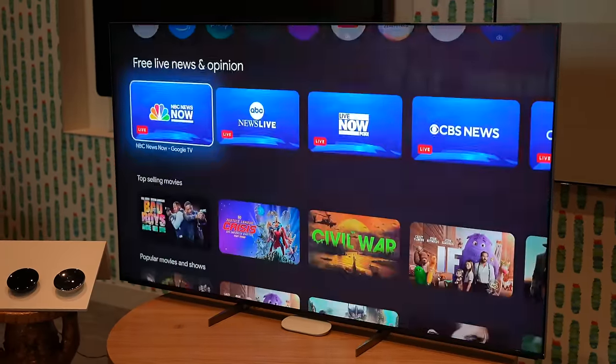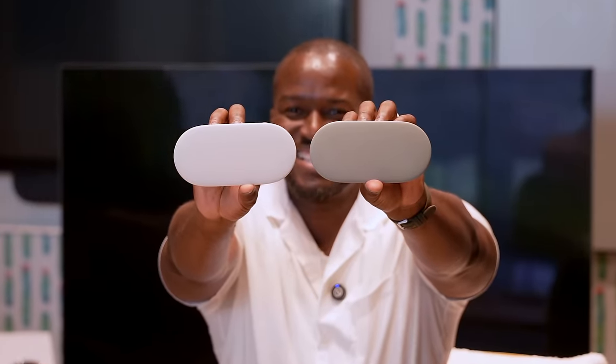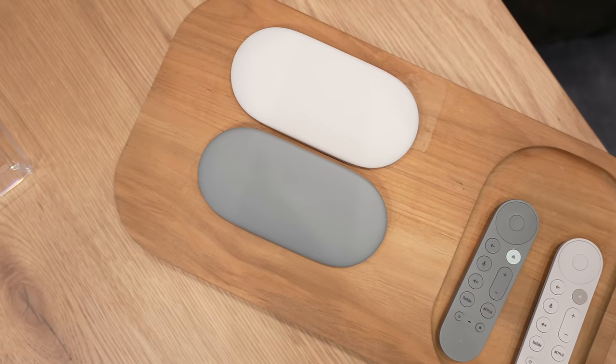There's some pretty new and cool stuff here today. I want to start off with the very first one, the Google TV Streamer, otherwise formerly known as a Chromecast. Why the name change? I think the name reflects where we are right now at this moment. Google TV has built a phenomenal UI and capabilities. We're building Google TV Streamer to be the streaming device of the next generation.